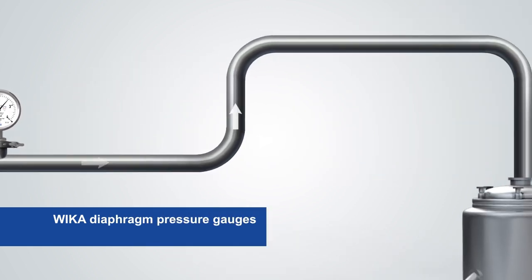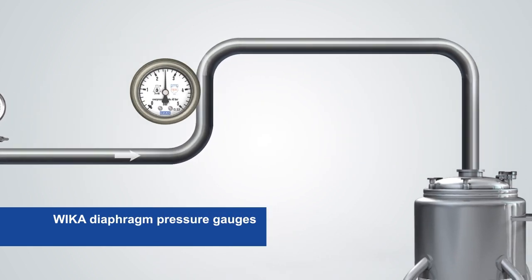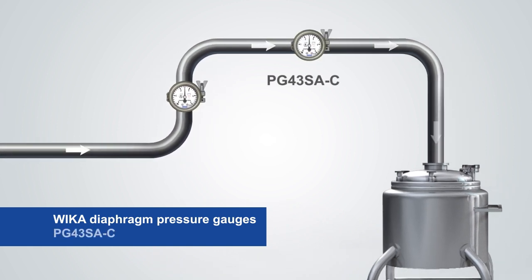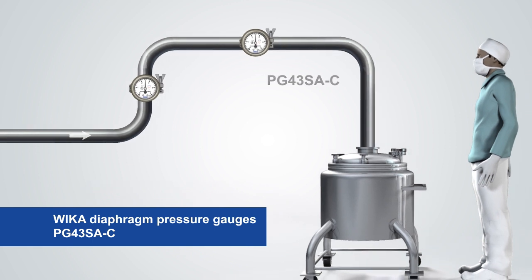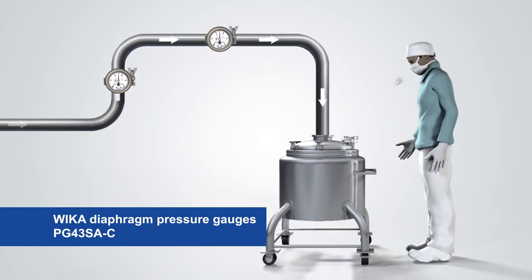For vertical pipelines or small mobile containers, the very compact and robust model PG-43-SAC is especially advantageous. Its patented design enables space-saving installation.